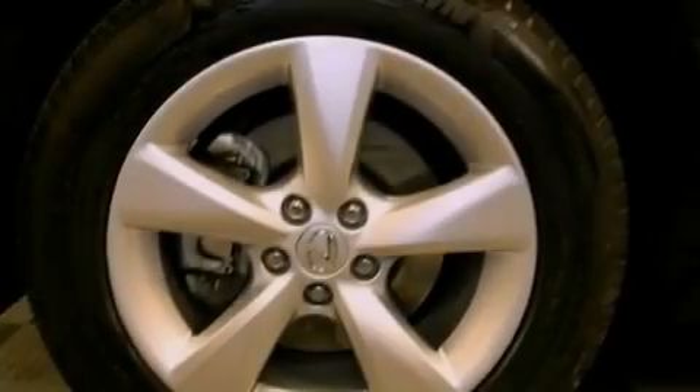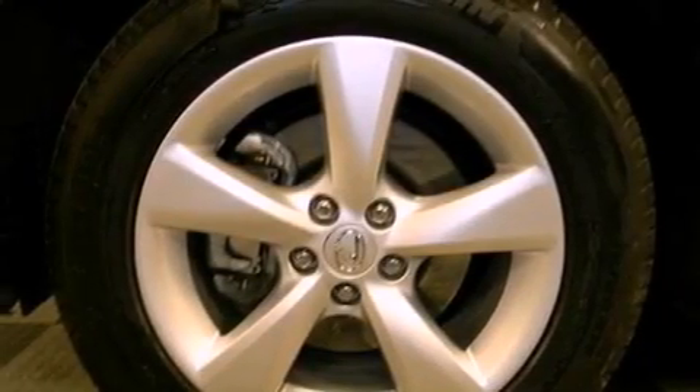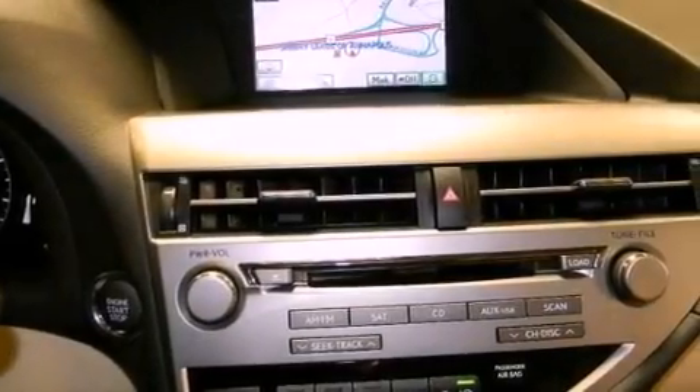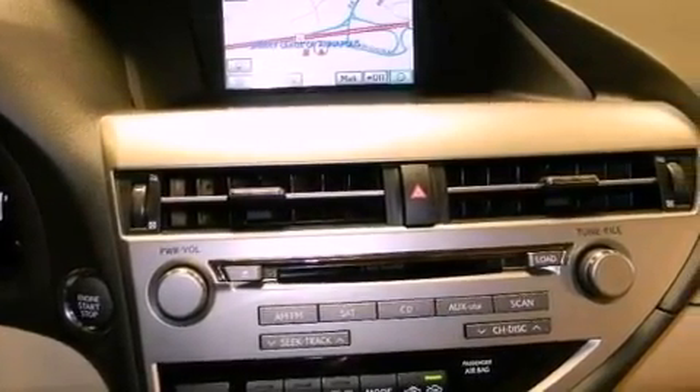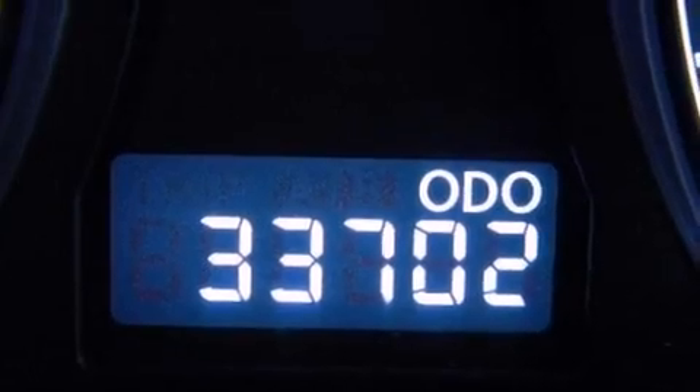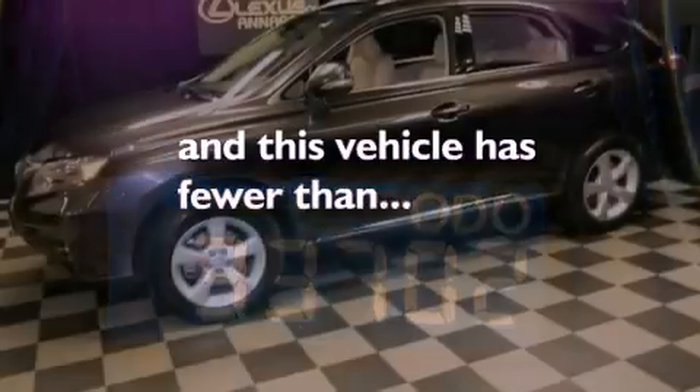The following features are also included: dual power seats, cruise control, an auto-dimming rear-view mirror, a leather-wrapped shift knob, performance tires, variable valve timing, a rear spoiler, rear impact crumple zones, a HomeLink feature, and this vehicle has less than 34,000 miles.